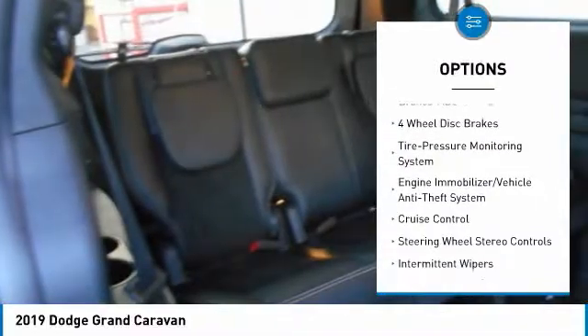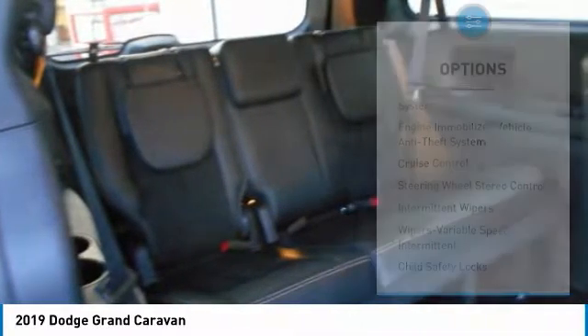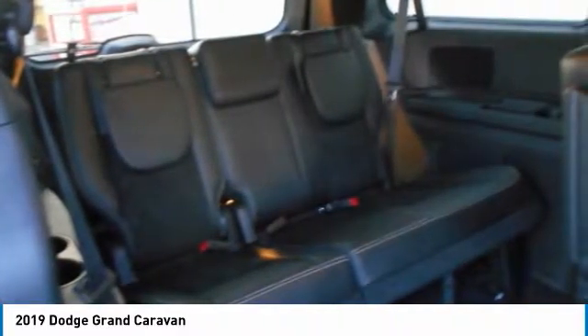floor mats, cruise control, aluminum wheels, rear defrost, climate control, multi-zone.